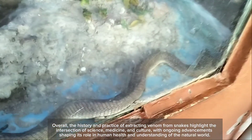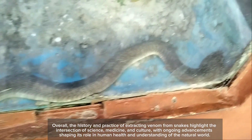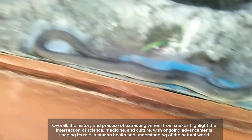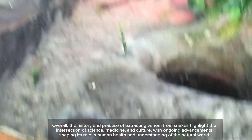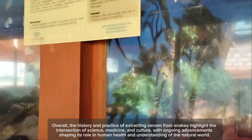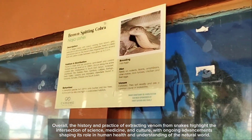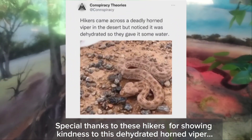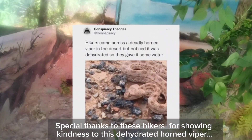Overall, the history and practice of extracting venom from snakes highlight the intersection of science, medicine, and culture, with ongoing advancements shaping its role in human health and understanding of the natural world. Special thanks to these hikers for showing kindness to this dehydrated horned viper.